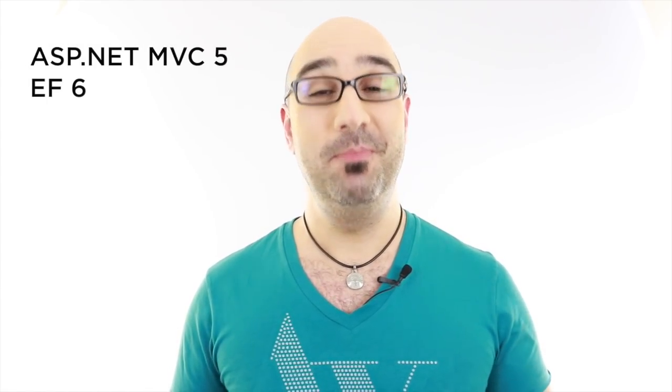Hi, welcome to 'Become a Full-Stack .NET Developer.' My name is Mosh Hamedani and I'm going to be your instructor. Over the next few hours in this course, you're going to learn the core skills that every full-stack .NET developer must know, and you're going to learn all this as part of building a real-world mini social networking application using ASP.NET MVC 5 and Entity Framework 6.